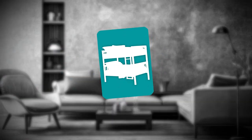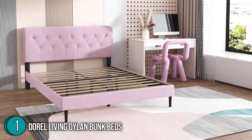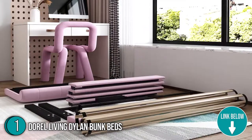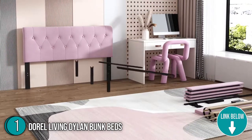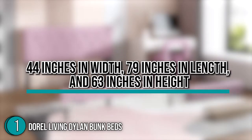The first bunk bed on our list is the Doral Living Dillon Bunk Beds, which our team at trustedshoppingguide.com has awarded a top badge rating. Turning a small space into a grander room, the Doral Living Dillon Bunk Beds deliver fine wood that is perfect for upholstered furniture. It also has a built-in ladder so you and your kids can easily climb up and down. Its assembled dimensions are 44 inches in width, 79 inches in length, and 63 inches in height.